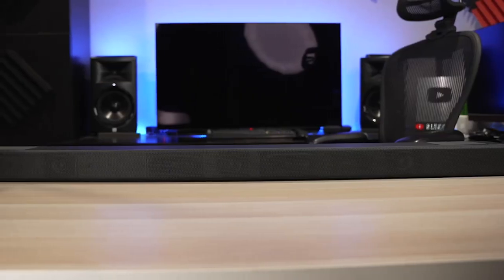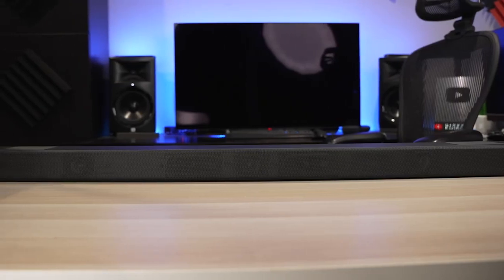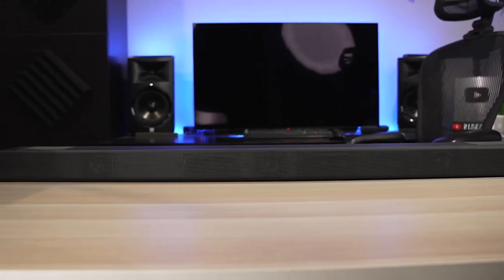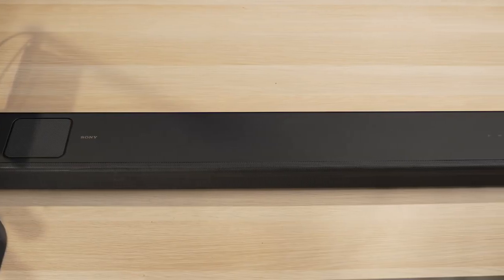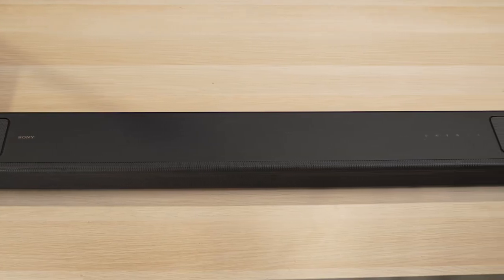The A5000 is still more stunning as a single-box sound solution than many of its competitors. Yet this is where various businesses like Sonos pitch their flagship items, and as such, the competition is quite stiff if you don't bring your A-game.